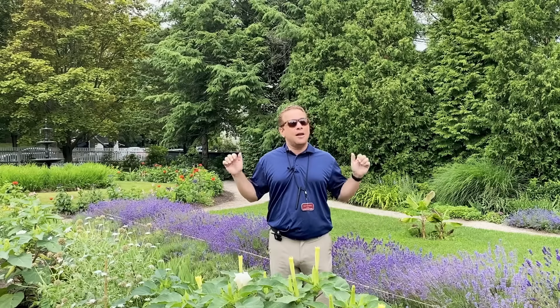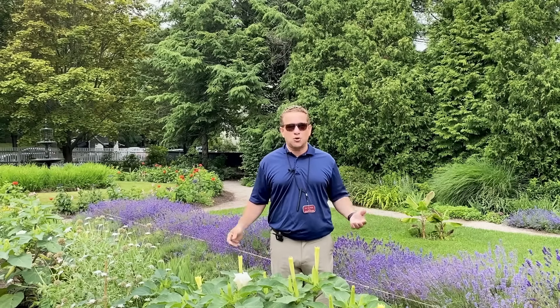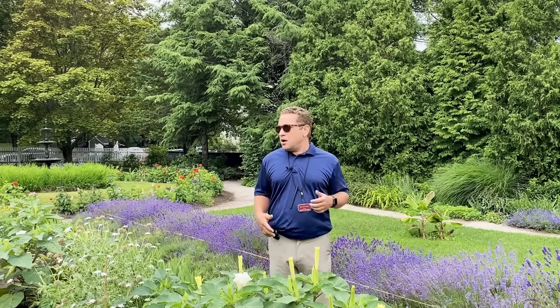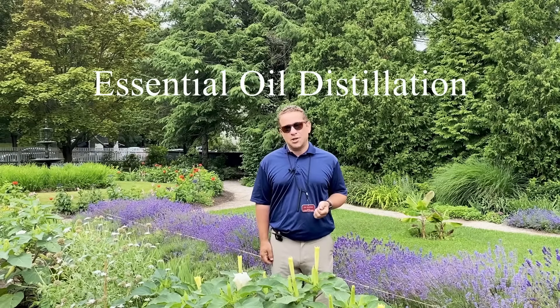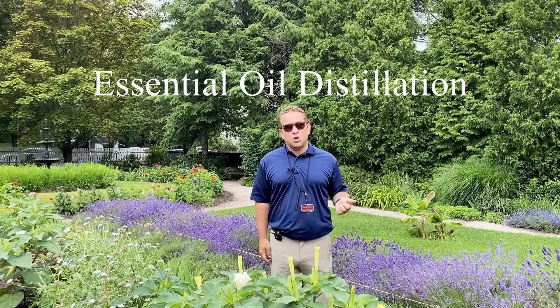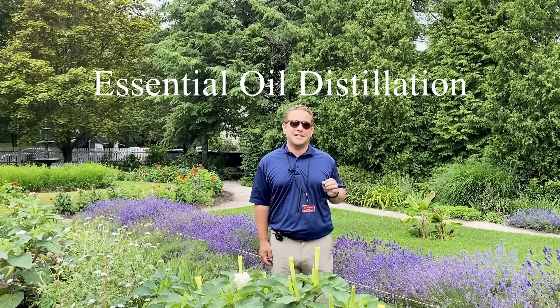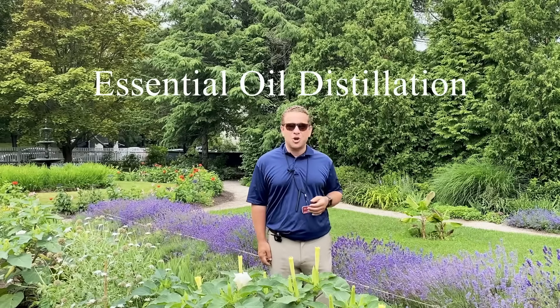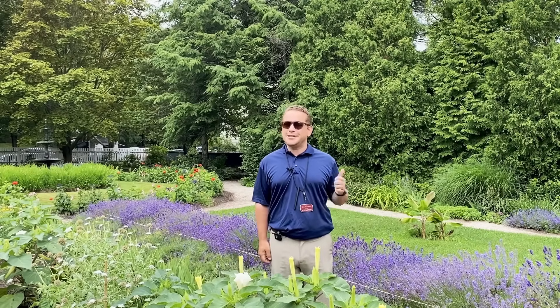Behind me is our nice organic lavender hedge. Lavender, at the time and still today, allowed people to access medication based on essential oils that would help people sleep better and make first aid concoctions. You can even make a natural organic bug spray with the essential oils from lavender. Today, we'll share a demonstration of a very simple process called steam distillation, and its connections to herbalism here in Historic Portsmouth.